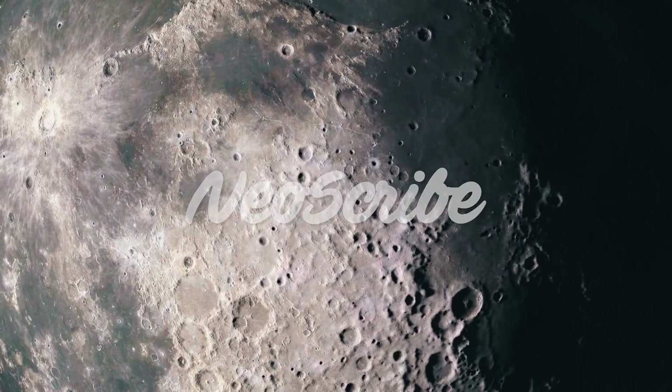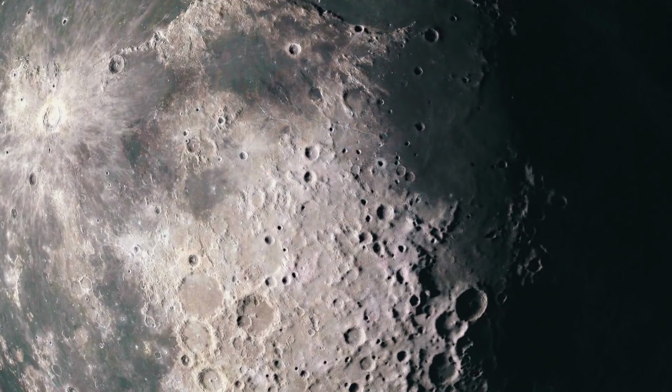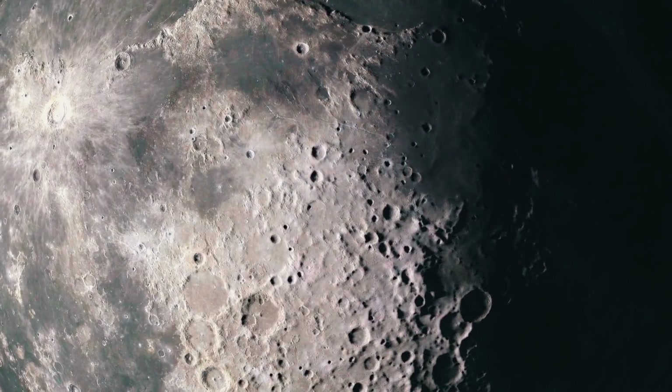The moon's surface creates a challenging environment. First off, there's no breathable air and the atmospheric pressure is uninhabitable.